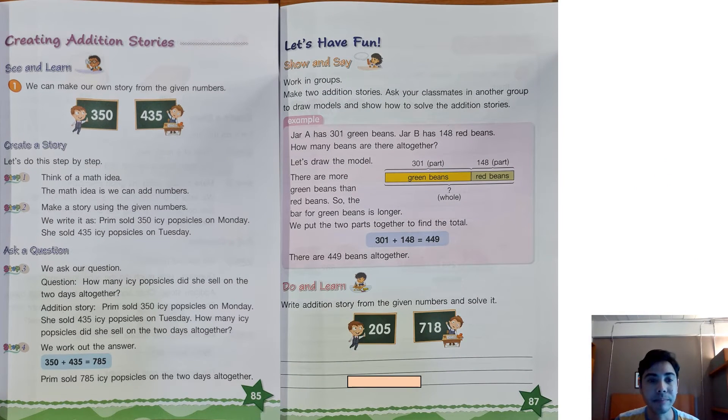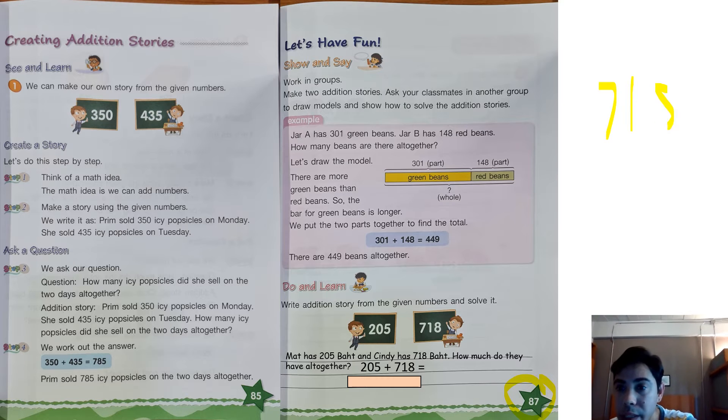Here, we can write a story for the numbers 205 and 718 for page 87. What can we write? Teacher wrote: Matt has 205 bats and Cindy has 718 bats. How much do they have all together? Let's see. I will write 205 plus 718. I start with the bigger number.